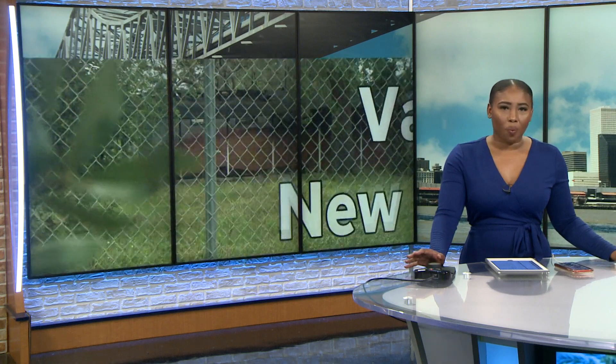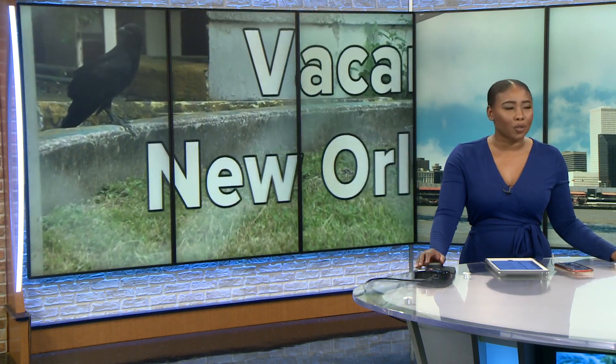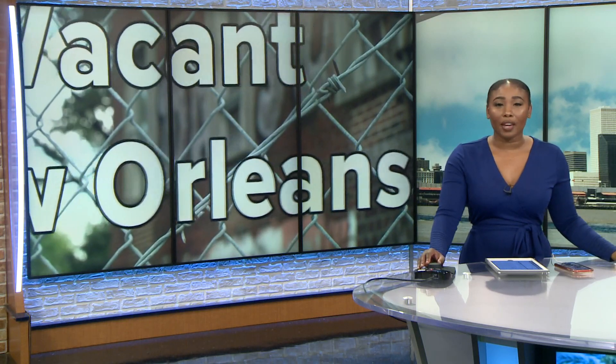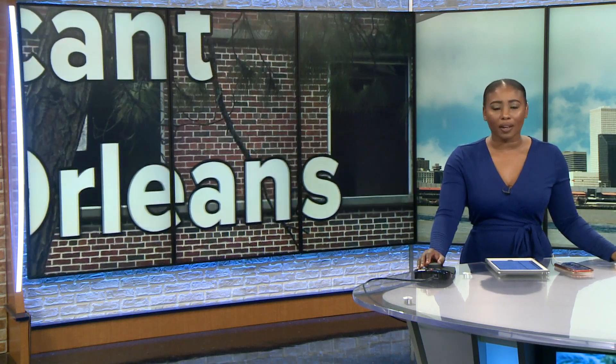This week we've shown you what many vacant and blighted properties around the city look like, but the big question is why do so many stay in that state for so long? Danny Monsverde has the answers in tonight's installment of Vacant New Orleans and gives us a rare look inside one of the city's most high-profile vacant buildings.